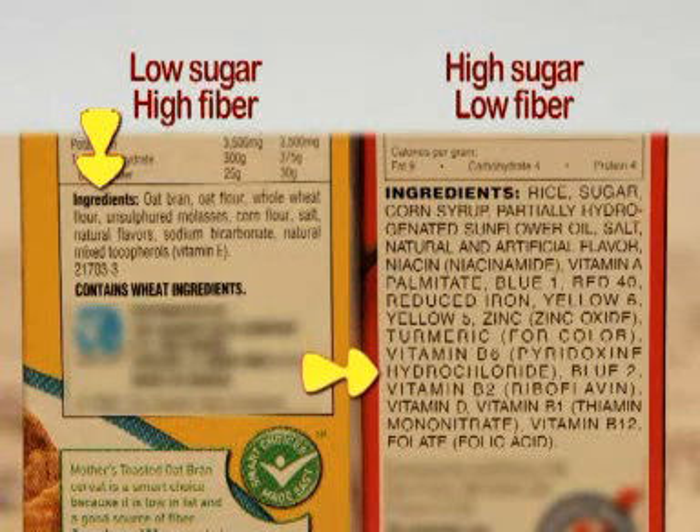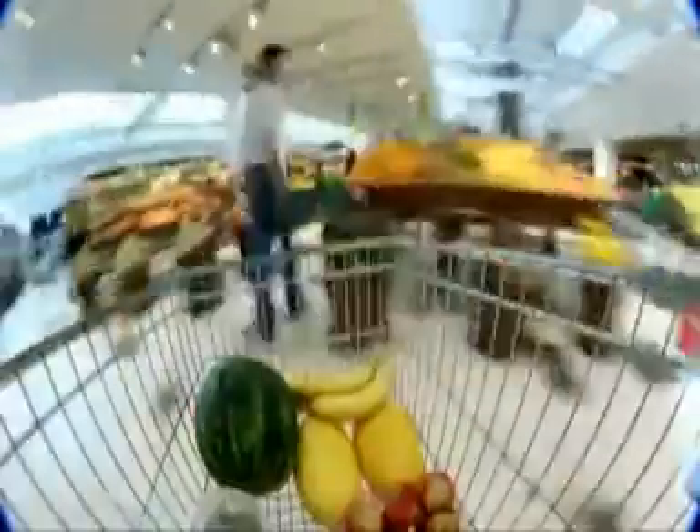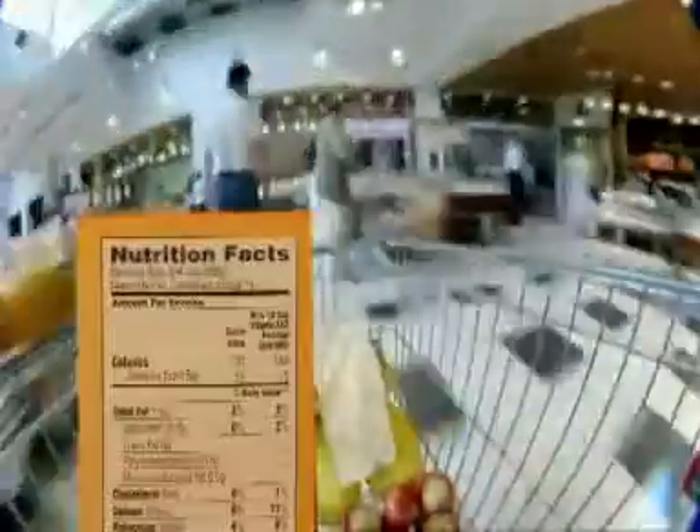If there are added vitamins, they'll all show up at the end of the ingredient list. A big part of eating right is shopping smart. When you know what to look for and read the nutrition facts label, you can make good choices for yourself. Everything you need to know is right there on the package.